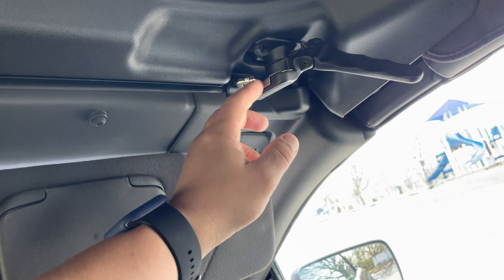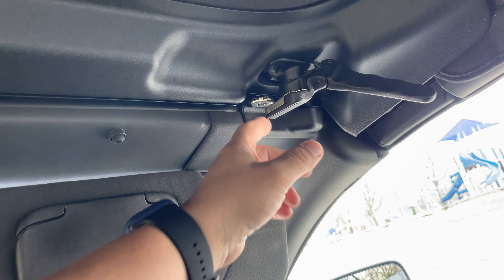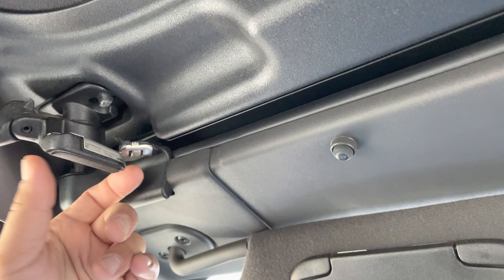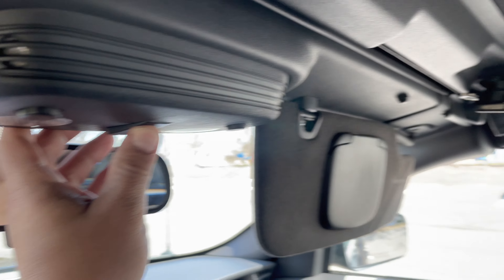Now when you put the top down, just make sure that these latches are moved away. I still do it every once in a while — I forget to move it out of the way a little bit and it just catches on the button right over here.